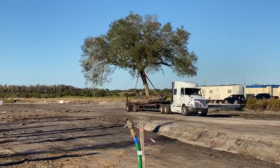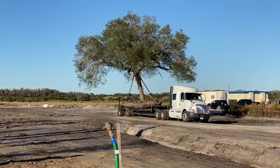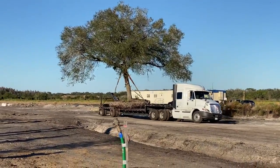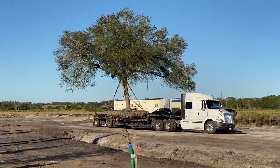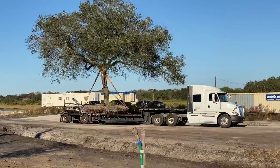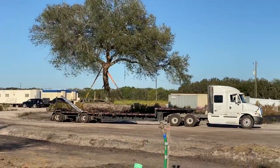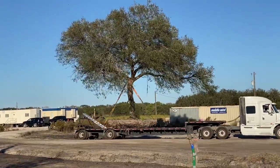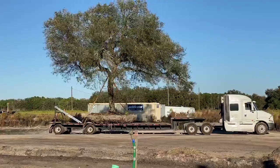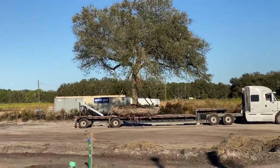Hey tree lovers, I'm Joel Mizell with The Tree Planters at TheTreePlanters.com. We've kept up an ongoing dialogue with our fans on Facebook about these large trees being transplanted. This is day one of the transplant. We have dug, root-pruned, cleaned, trimmed, and cared for these trees up to this point, and this is the first tree to be transplanted.